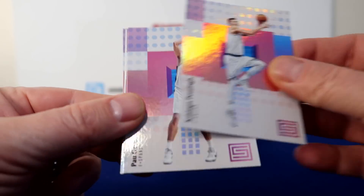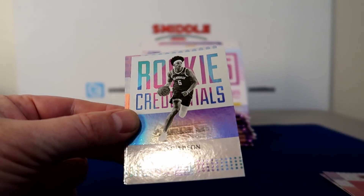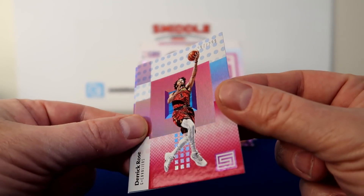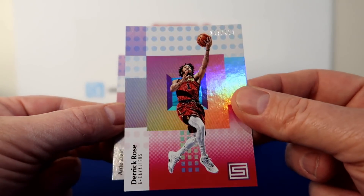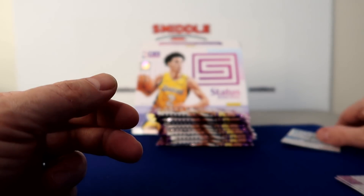Alright, pack one: Porzingis, Pasol, James Harden, Rookie Credential DJ Wilson, Derek Rose number 299 in a Cavs uni. This is a rookie card. So two rookies that pack.